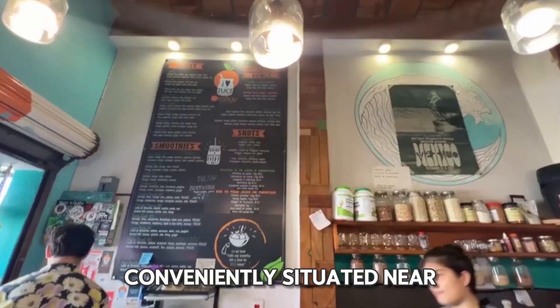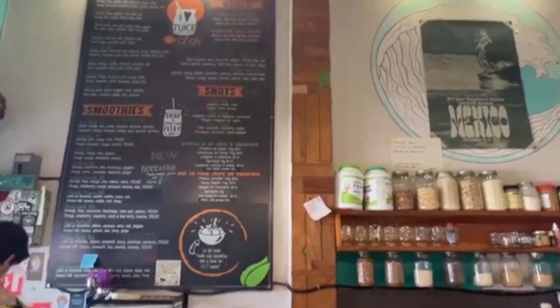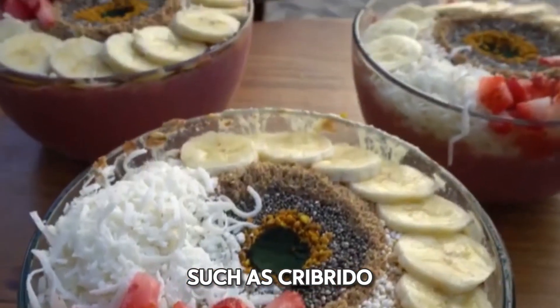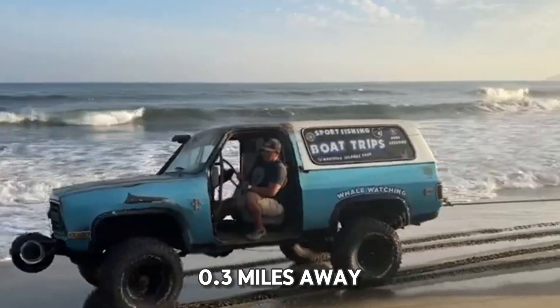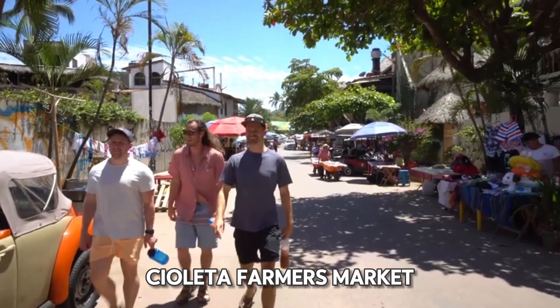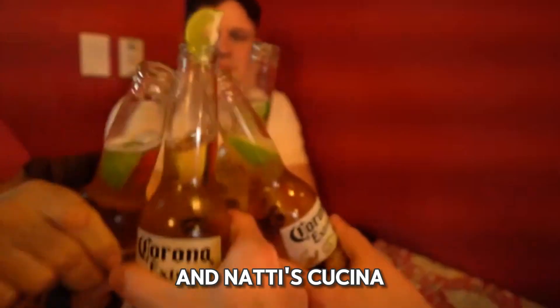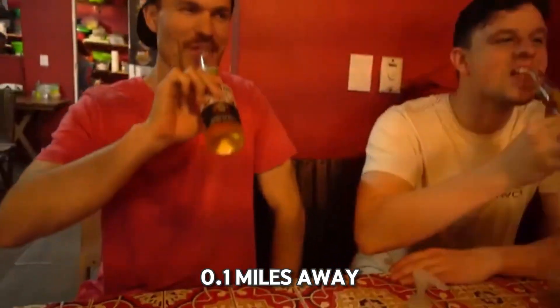The hotel is conveniently situated near Sayulita Square, making it easy to explore local attractions such as Cribrito Surf Shop, 0.3 miles away; Sayulita Farmers Market, Mercado del Pueblo, 0.05 miles away; and Natiz Cucina, 0.1 miles away.